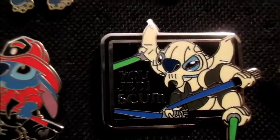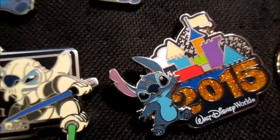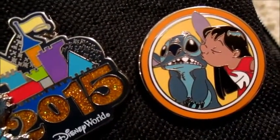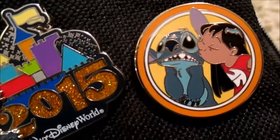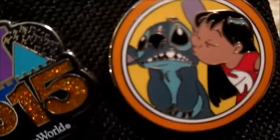Then we have another Star Wars pin, and then we have the 2015 Stitch. Then we have the Best Friends series Stitch — it's from that pack that comes with five pins — and there's Lilo kissing Stitch.